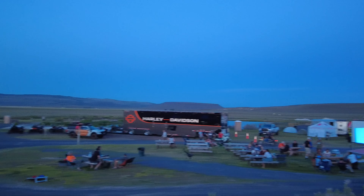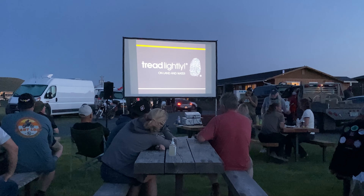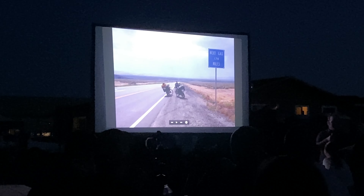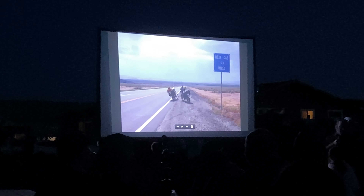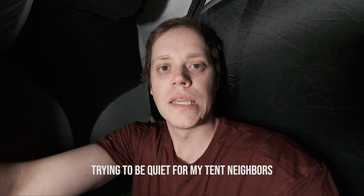As the sun went down, Giant Loop had a series of presentations lined up — some good information, good stories, and funny jokes. It was a really great time and an awesome way to cap off the evening and get you stoked for riding the next day.